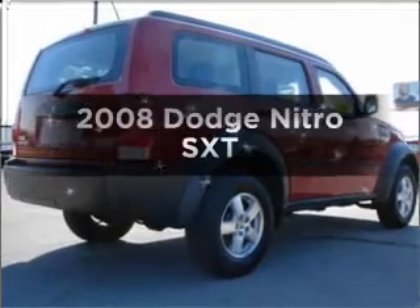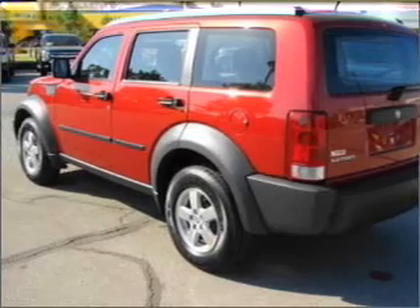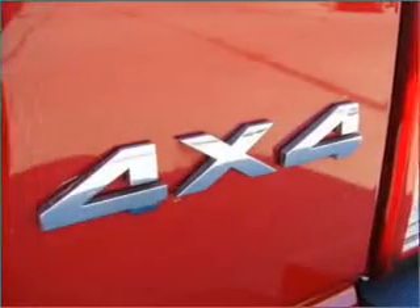Get noticed in this 2008 Dodge Nitro. Everything you need under one roof with this great vehicle. With a solid 6-cylinder engine connected to a smooth shifting transmission, the anti-lock braking system will help deliver you safely to your destination.